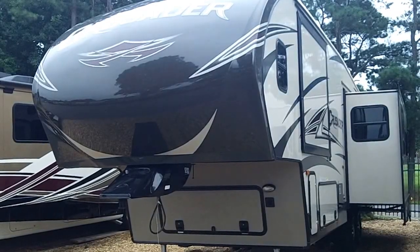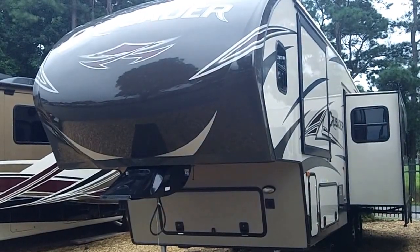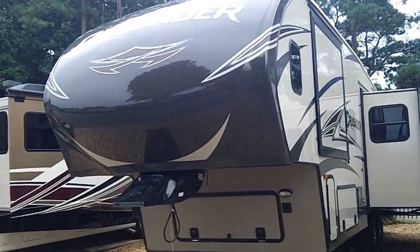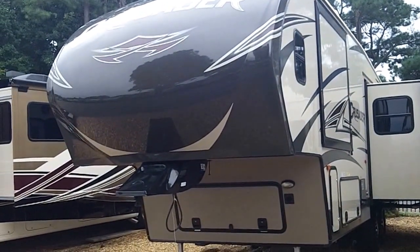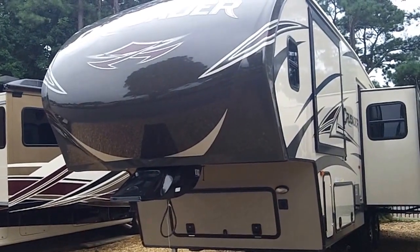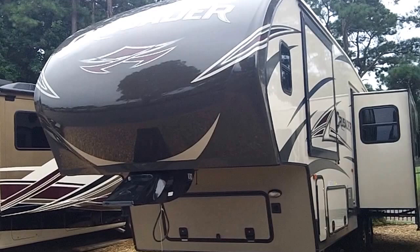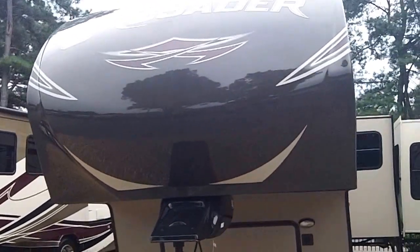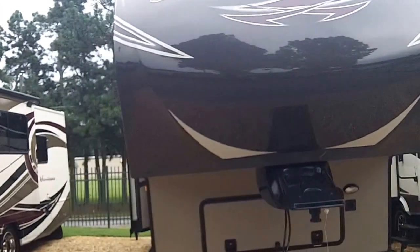Hello, this is Scott Hudgens with Diad RV, located in Yorktown, Virginia on Route 17 in between Denby and Fort Eustace Boulevard. Today we're looking at a brand new 2015 Primetime Crusader 295 RST with three slide-outs.